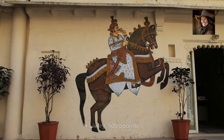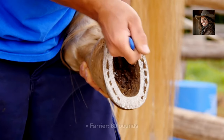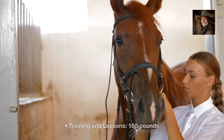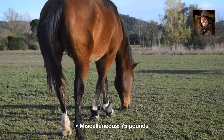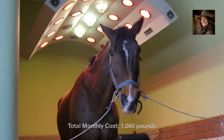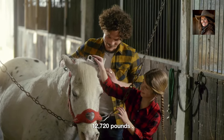Livery: £500. Feed and bedding: £200. Farrier: £60. Veterinary care and insurance: £75. Training and lessons: £150. Miscellaneous: £75. Total monthly cost: £1,060. Annually, this brings the ongoing cost to approximately £12,720.